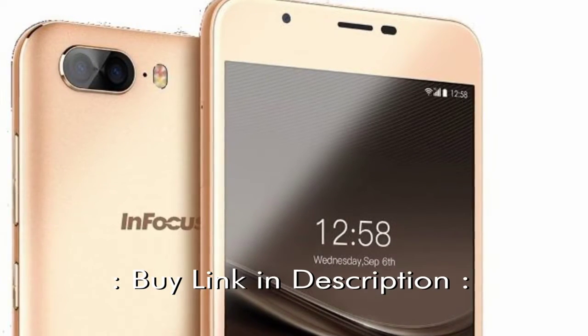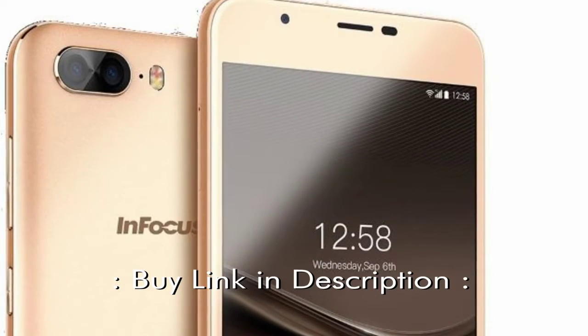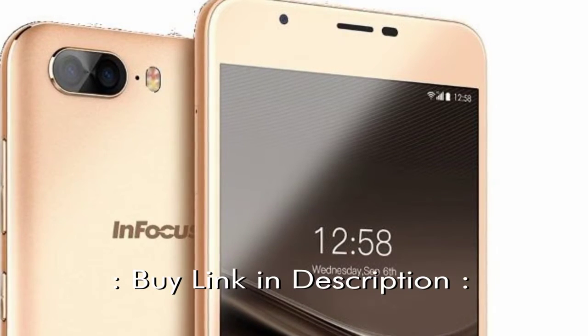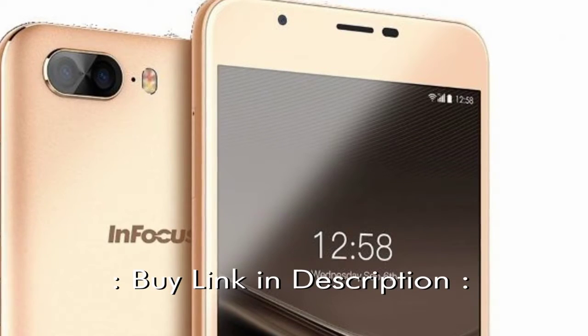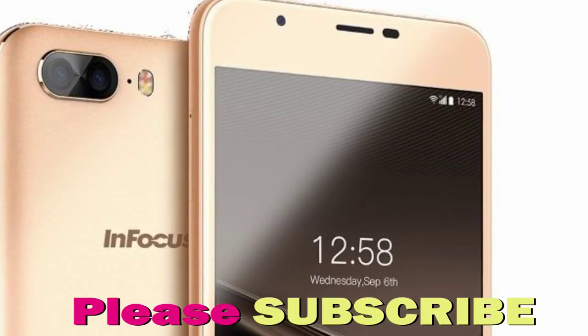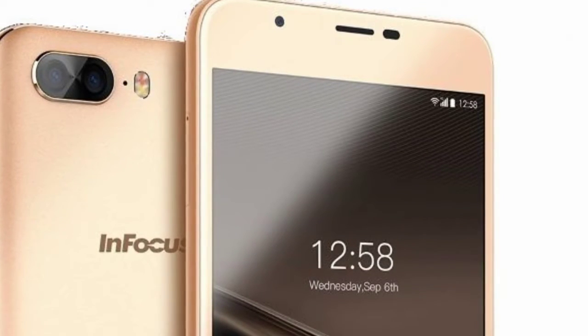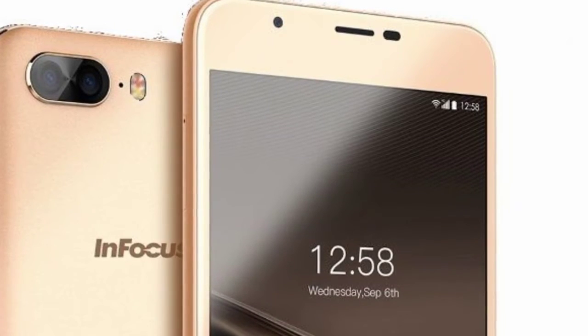Other noteworthy features of the phone include a 5.5-inch HD IPS display, a 4,950 mAh battery, octa-core MediaTek MT6750 SoC, 3GB RAM, and Android Nougat. The metal unibody smartphone also has a fingerprint scanner and supports dual-SIM cards and 4G VoLTE.